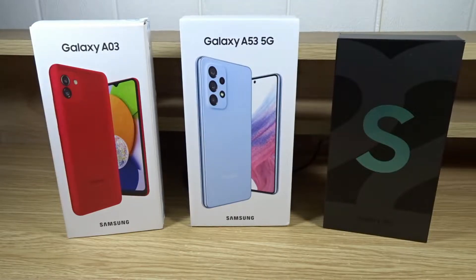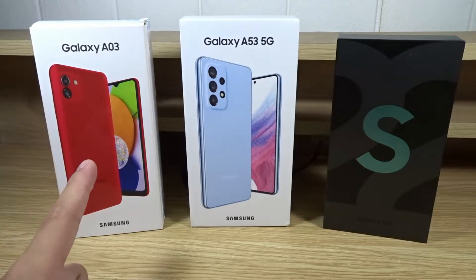Hello everyone and welcome back to another video. Today I'm going to compare these three Samsung smartphones. First we have the budget phone, the Galaxy A03.